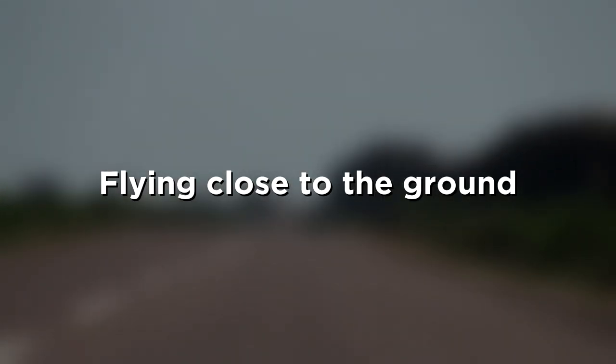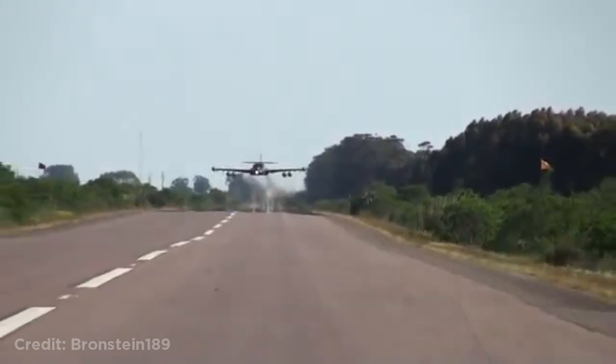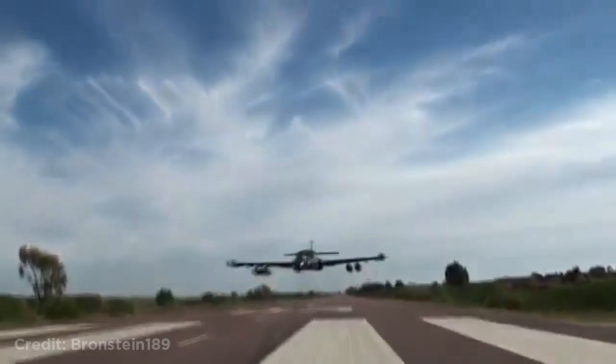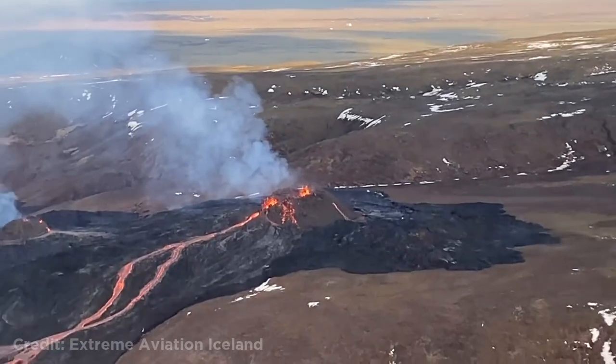This plane flying really close to the ground. This plane landing near an active volcano.